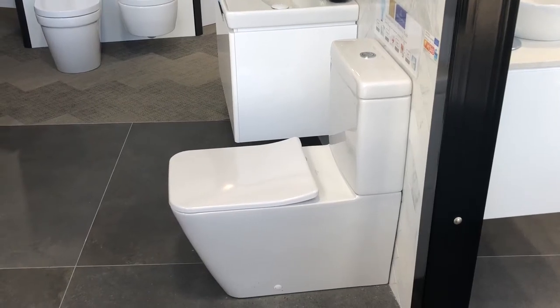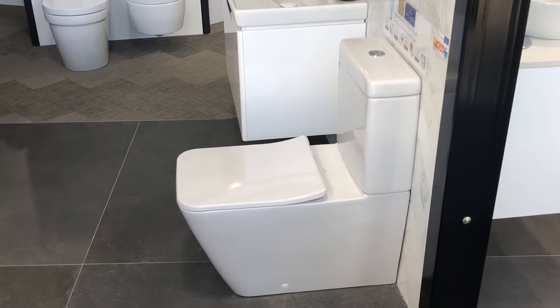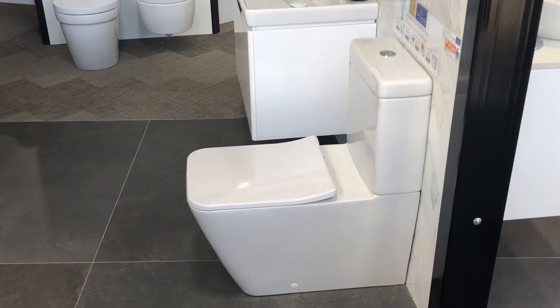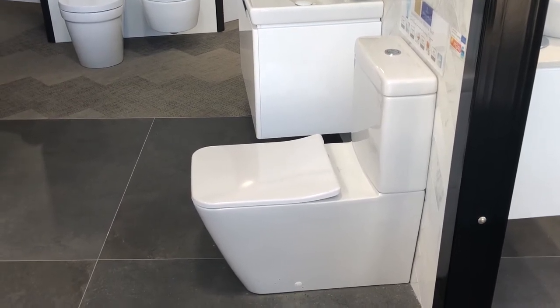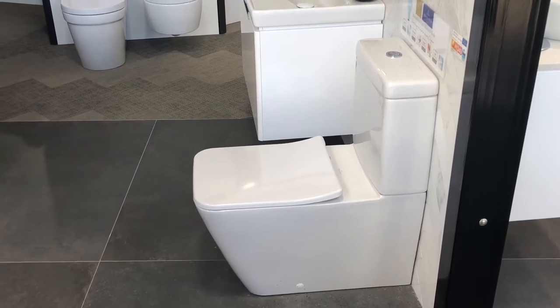The Villeroy & Boch toilet range covers three modern toilet suite types. The back to wall is just that — the toilet suite sits flush back to wall, with all pipes and taps concealed within the toilet itself. Easy to install, with no hoses or taps to mop around.